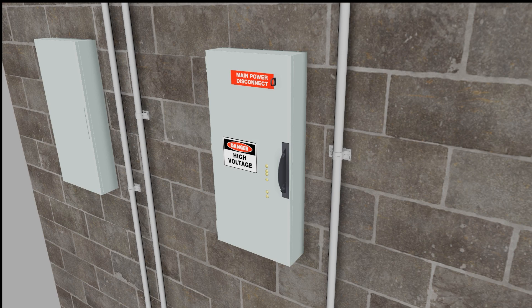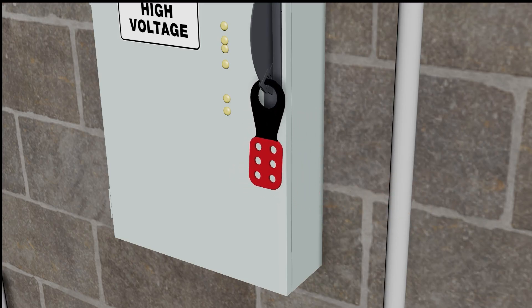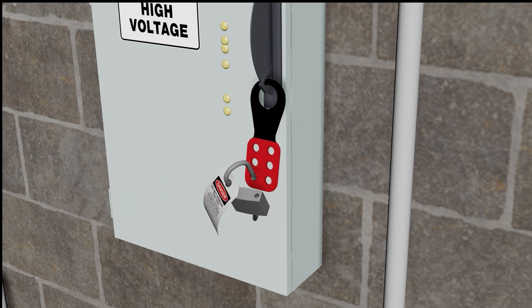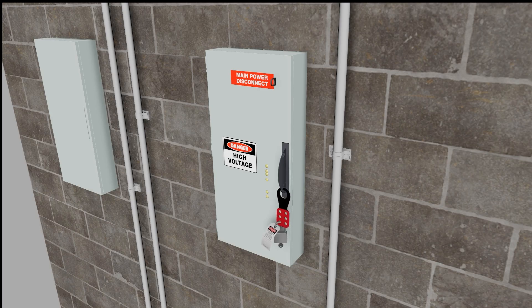Next, we will delve into another critical safety control: lockout, tagout — LOTO. This essential procedure ensures the safe isolation of energy sources during maintenance and repair tasks, protecting workers from hazardous energy releases. Let's explore how LOTO works, why it's vital, and the steps to implement it effectively.